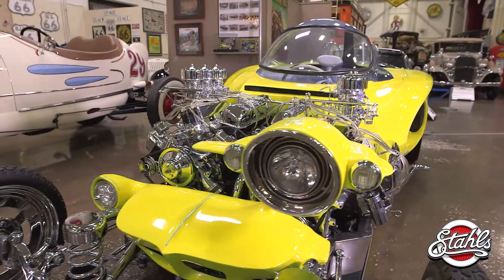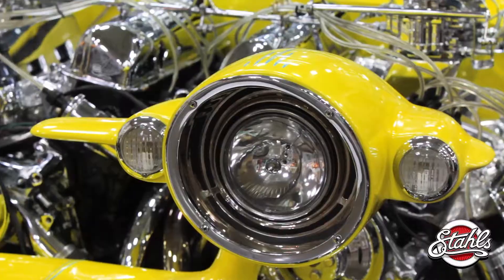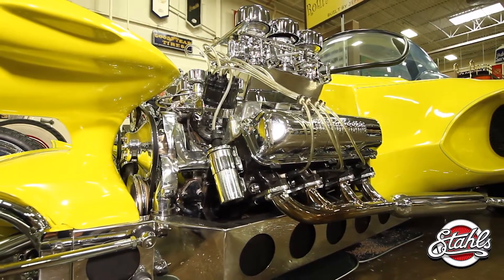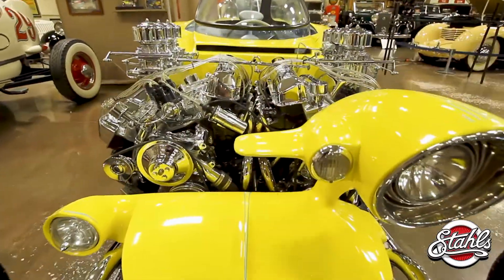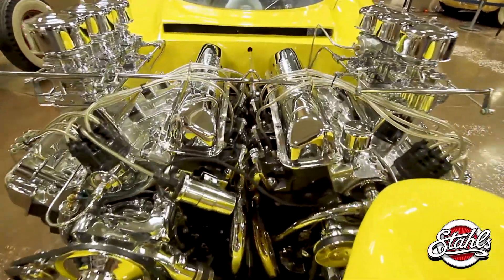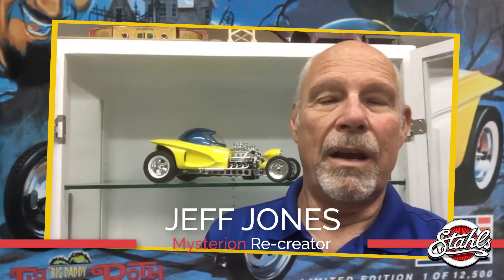Of all of Ed Roth's wild and wacky creations, his dragster-inspired, bubble-canopied, one-eyed Cyclops Mysterion just might top the list. It did for a young man named Jeff Jones, who was captivated by the car the first time he saw it.